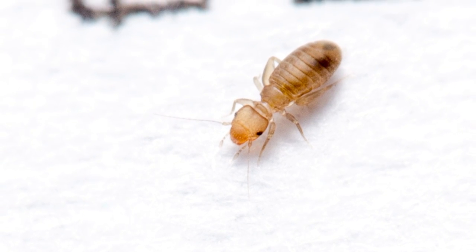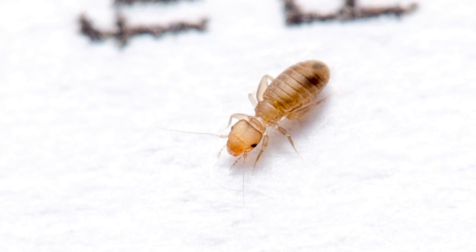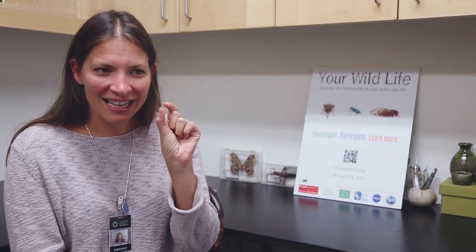We also found lice in every house. Not the kind of lice that you think of when you think of head lice, but a very close relative called book lice, which are little, teeny, tiny, adorable little lice. And we found them in 98% of houses.